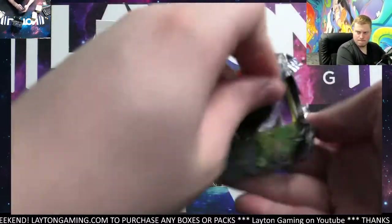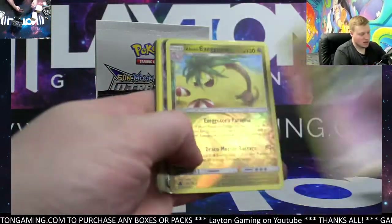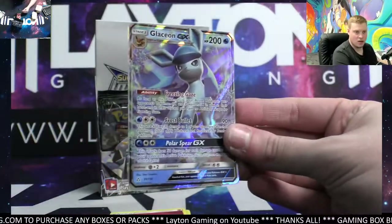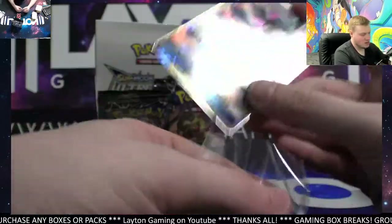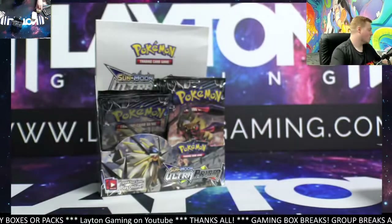Everyone loves Lucario. Edward coming up next tonight — Celebrations ETB, good luck on that. How about another Glaceon right away with the GX? There you go — solid, it's Glaceon GX! We'll take that, beautiful! Let's keep the hot streak going, let's get another hit right away from the bonus box.